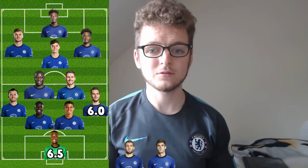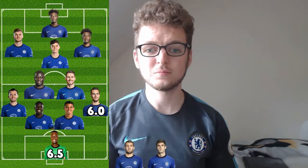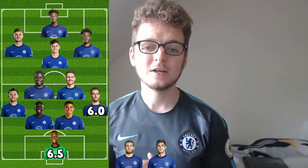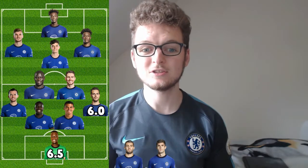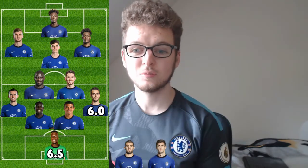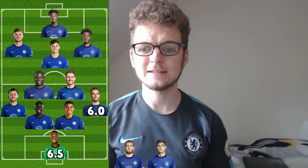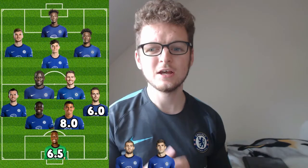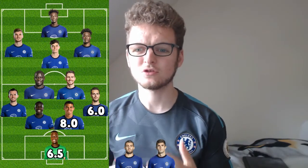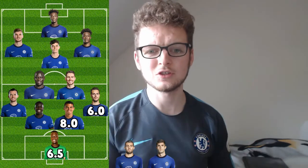Moving on to Thiago Silva — very, very solid commanding performance. Did some nice blocks, stopping counterattacks from Crystal Palace, and some nice displays of passing. They even focused on him at half-time showing his leadership and how he directed play. I thought it was a great performance and he's going to get an 8 out of 10. I noticed in some previous videos I may have been a little too harsh on some players, so in performances like these I'll try to bump up the ratings. Him and Zouma were very solid.